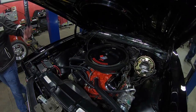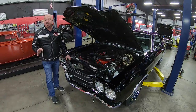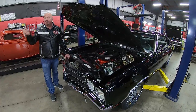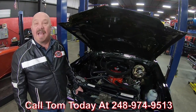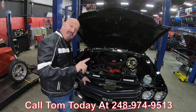The exhaust manifolds have been painted with bare-metal high-heat paint making them look great, and the underside of the hood is nicely painted. This is one amazing machine — a 1970 Chevelle, real black car, numbers matching, four-speed. It doesn't get any better than this. Call Tom at 248-974-9513 and let Vanguard Motor Sales park this dream in your driveway.